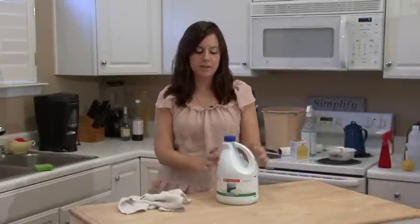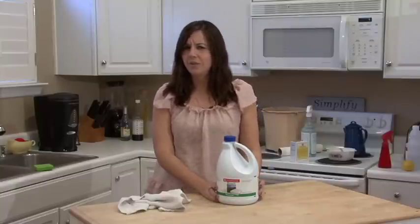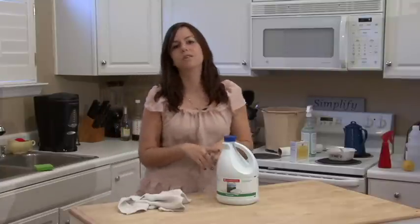Hi, I'm Rachel Yatouzis and I'm going to tell you about household uses for chlorine. Chlorine is not the best option if you're going to clean. It's an ingredient that is in a lot of household cleaners,